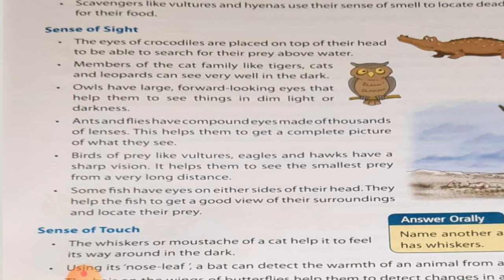Ants and flies have compound eyes made of thousands of lenses. This helps them to get a complete picture of what they see. So the eyes of ants and flies are made of small lenses, therefore their eyes are called compound eyes, and their eyes can see a full size image with the help of their small lenses.